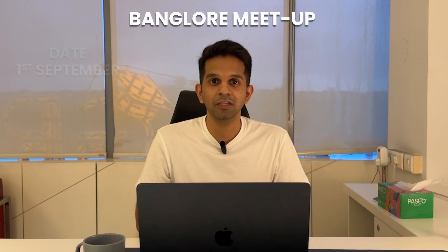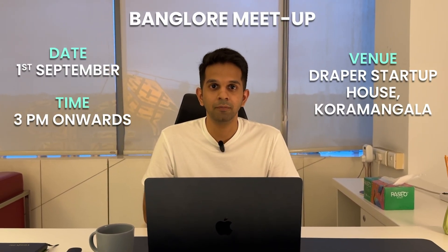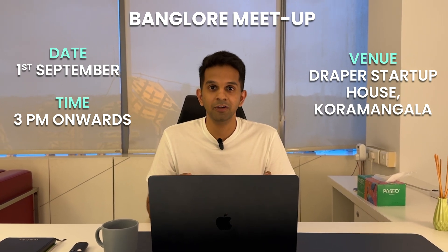We will be in Bangalore on the 1st of September at 3 p.m. at Draper Startup House in Koramangala. If you want to drop by for absolutely free and interact with us, please feel free. If you want to host us in your city or want us to visit your campus, reach out on Instagram or LinkedIn and we'll coordinate a visit.